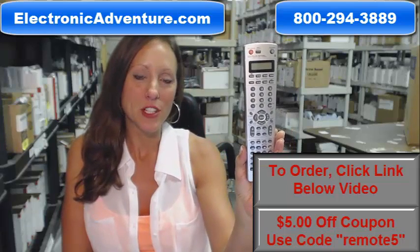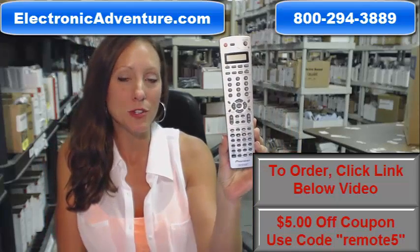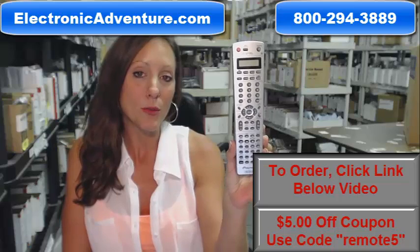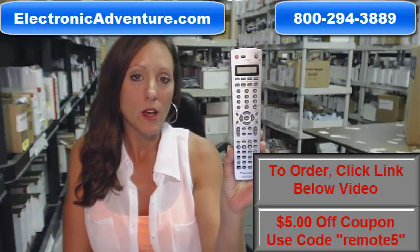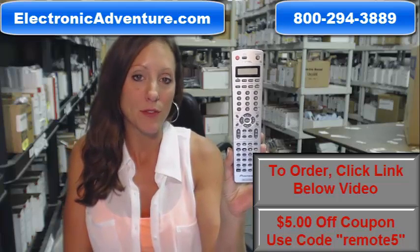Hi, I'm Stacy with ElectronicAdventure.com. If you're in the market for this pioneer remote control, you've definitely come to the right place. We stock over 300,000 remote controls, always new and always original, never used and never refurbished.